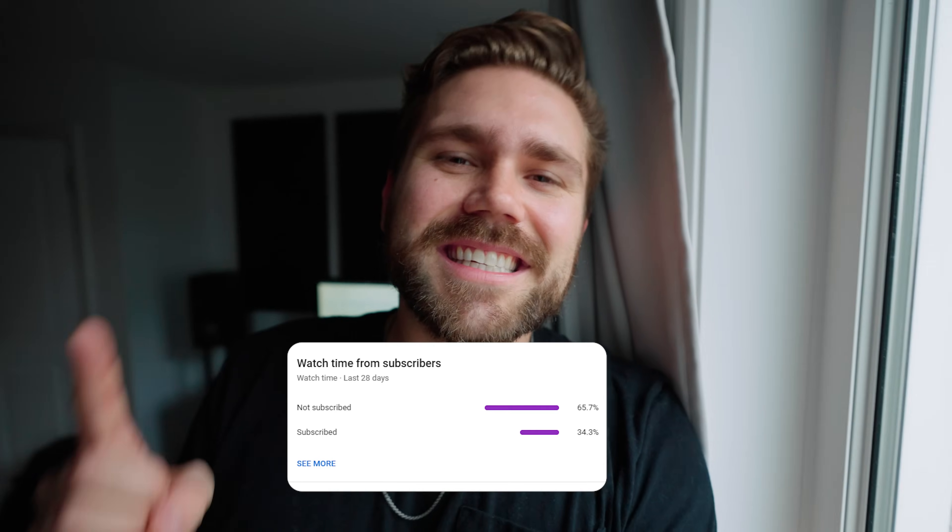I just found out some very shocking information — 65% of you that watch my videos are not subscribed. We're on a mission to hit a million subscribers by the end of the year, and if we hit that goal, we're going to be giving away a Sony A7S III to one of you. So if you just press that button — see how easy it is? — you might win a camera.